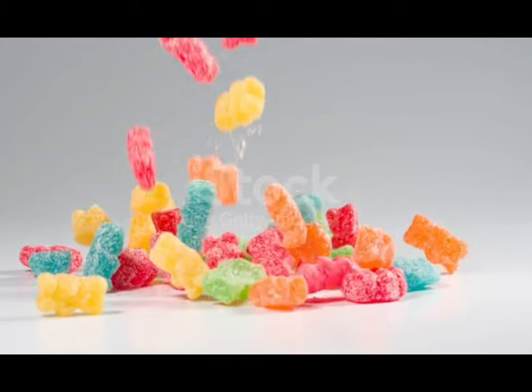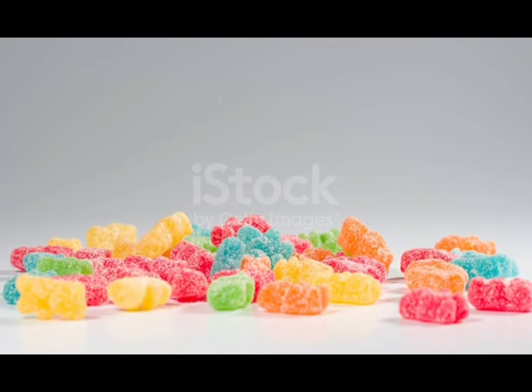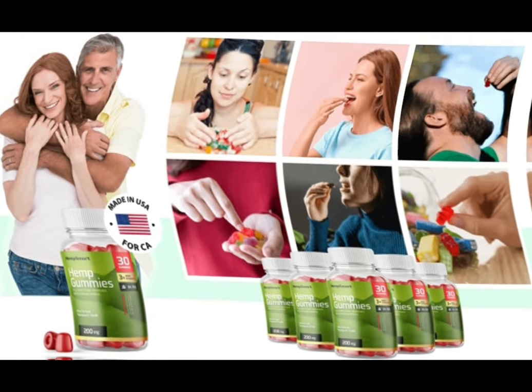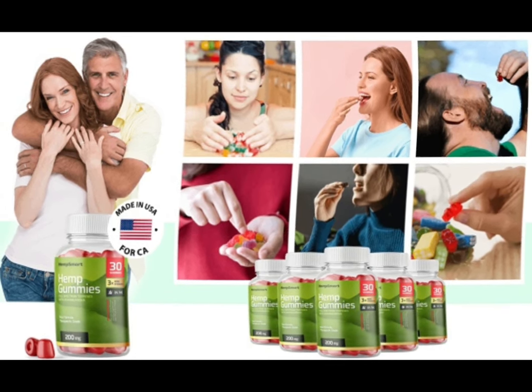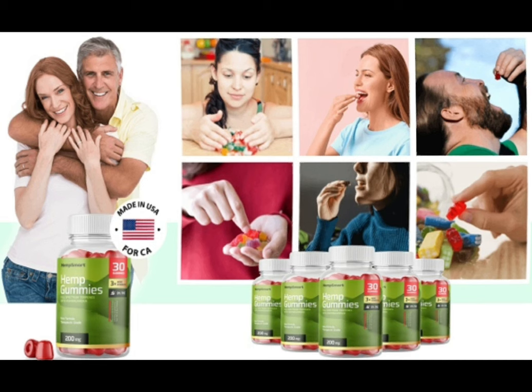For smart hemp gummies to work, you need to take the treatment seriously. You need to take it every single day or else you won't see great results and you'll get frustrated. You can see initial results in the first month, but most people have better results after three months. Also important: smart hemp gummies has no side effects since it is natural.